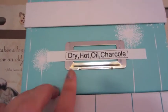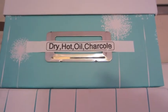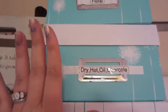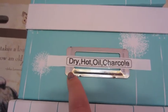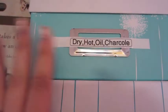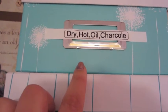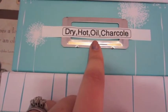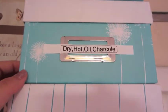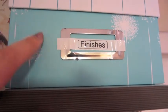This one is labeled 'charcoal' — my husband pointed out I spelled it wrong. There's also a box labeled 'dry' for my embossing tool, which I use to dry my paintings since I have zero patience. 'Hot' is for my glue gun, 'oil' is for my oil paints, 'charcoal' has my charcoal for sketching, and 'finishes' has things like gold leaf and shellacs.